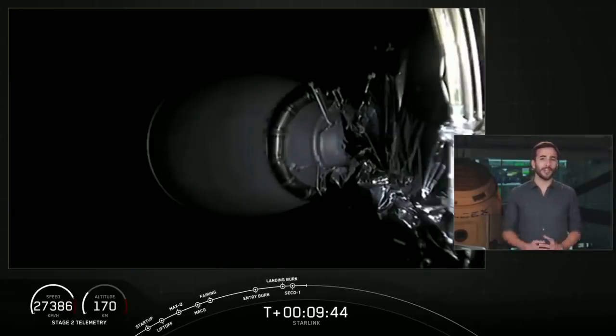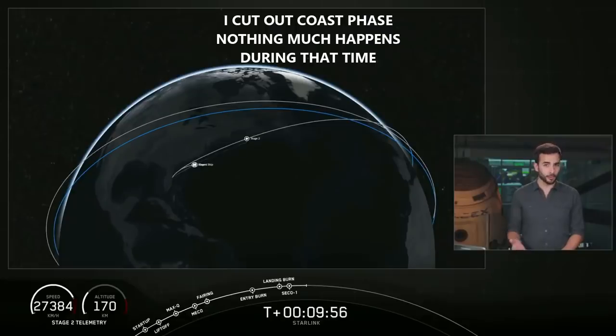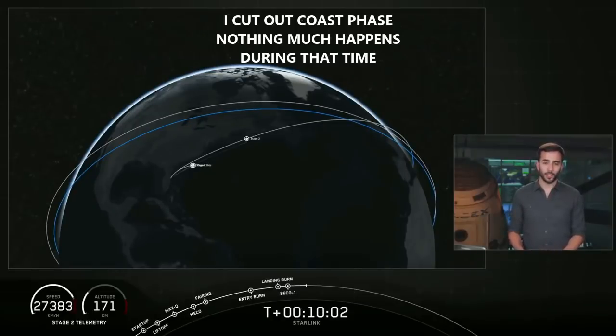Right now we're about to enter a coast phase, so we are going to take a quick break. We're going to leave you with an animation that shows where we are in the coast phase. We will be back at about T plus 45 minutes into the mission for a second stage relight, followed by another short coast phase, and then payload deploy. Hopefully we'll be able to bring that deployment to you live on the webcast. So we will see you back here in about 35 minutes — don't touch that dial.